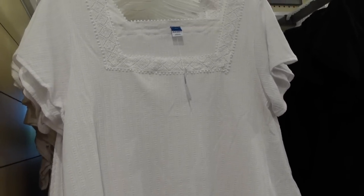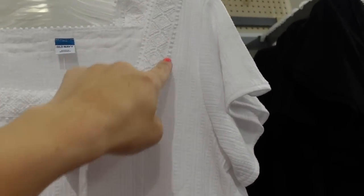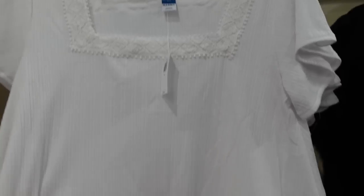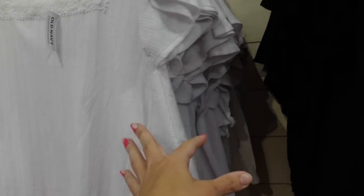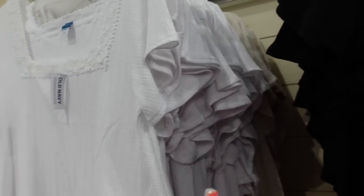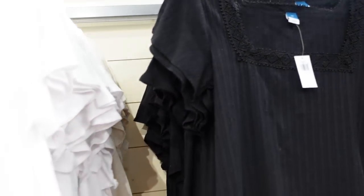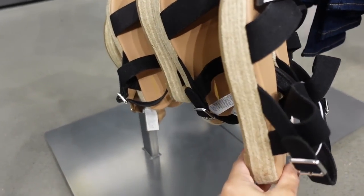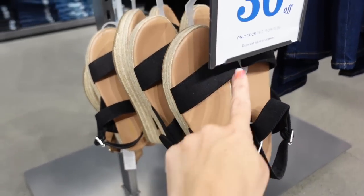Lots of new tops today — this one is a really nice lightweight textured fabric, feels like a t-shirt but with extra detail: square neckline with crochet trim and a flutter sleeve. You can tuck it in or leave it out, pair it with pretty much anything. Comes in white, beige, and black. These are regularly $29.99.